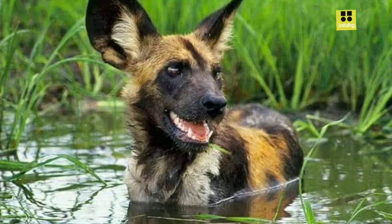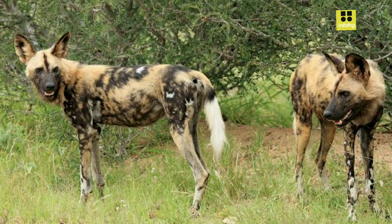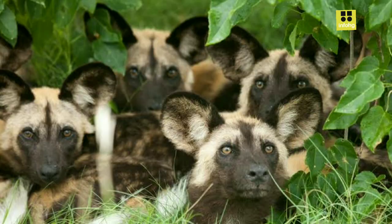In conclusion, the African wild dog is a fascinating and endangered species that plays a crucial role in the African ecosystem. Efforts to conserve these remarkable canids are essential to preserve their ecological significance and ensure future generations can witness the beauty and uniqueness of these painted wolves.